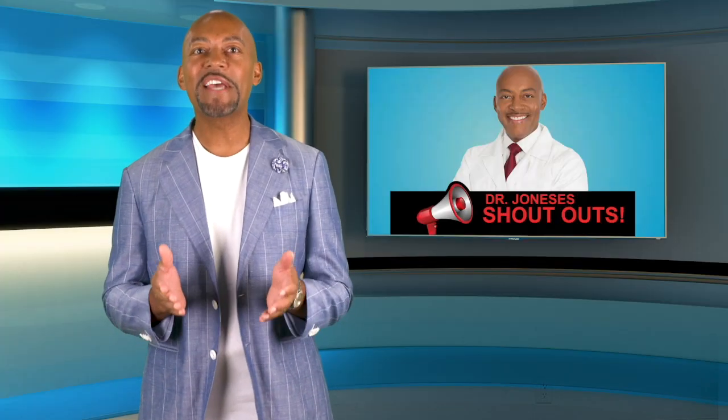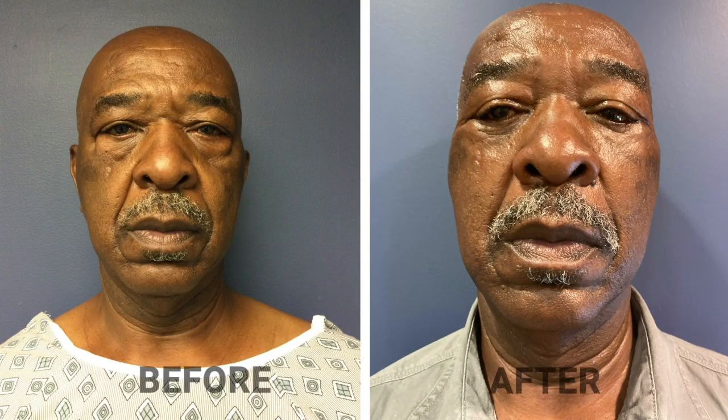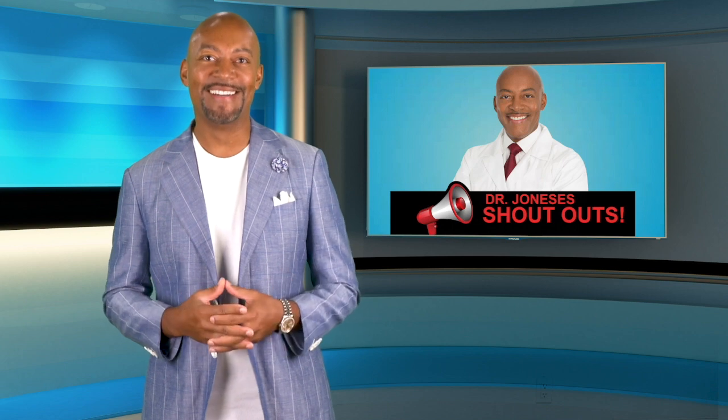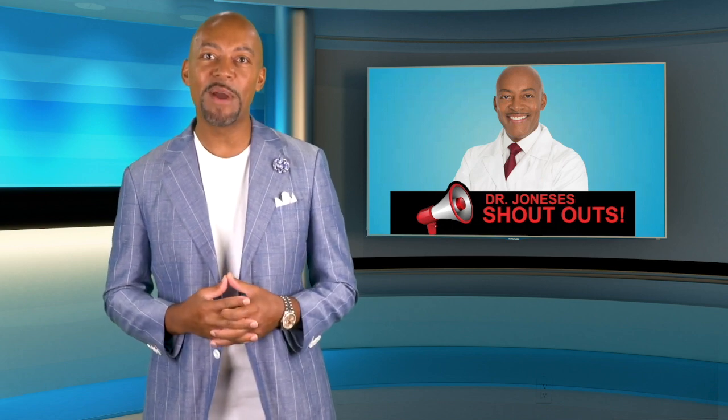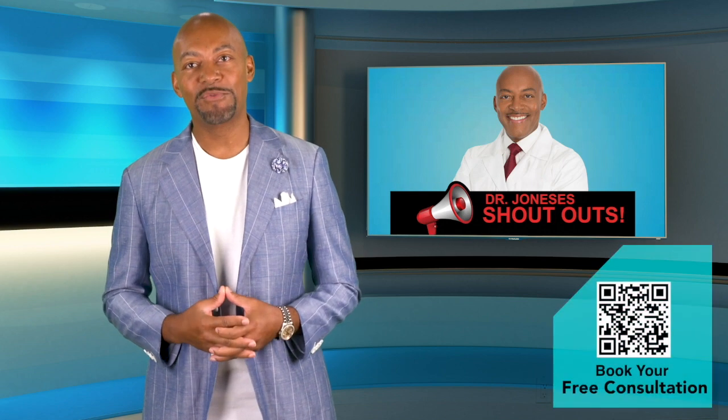And Nassib just had his two-month check-in after getting his blepharoplasty. The bags under his eyes are gone, and he looks 10 years younger. You still have a bit of healing to do, and your results are going to get better and better. I'm very excited for you.